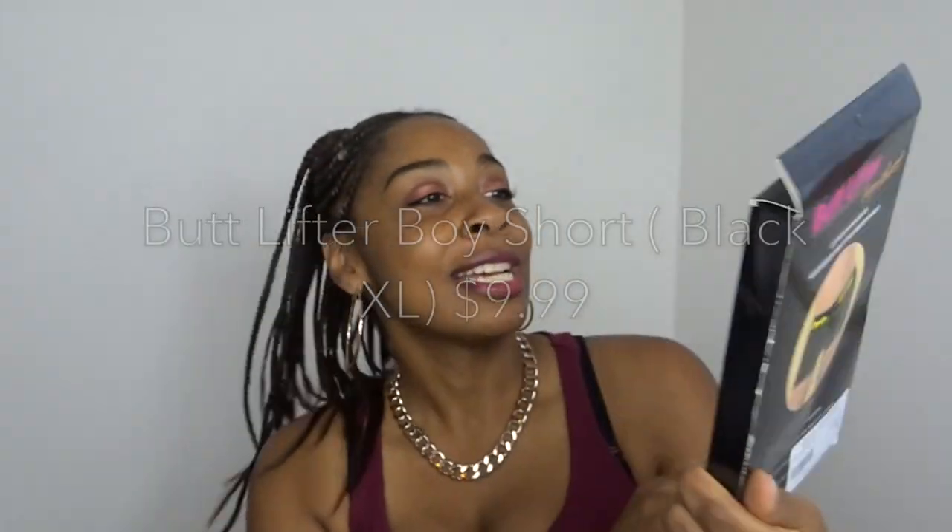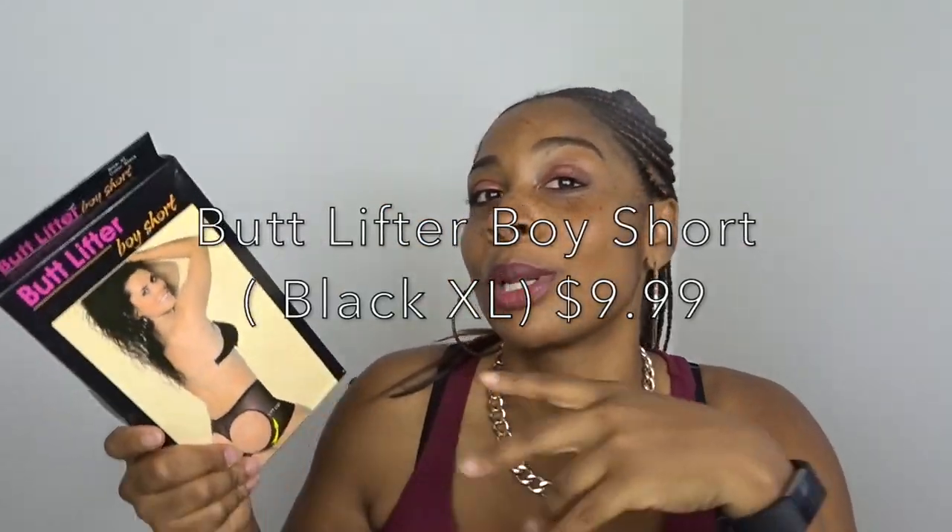I got the butt lifter. Whether you don't have much of a booty or you just want a little extra, these are butt lifter boy shorts — you slide them on and your actual booty is supposed to be lifted, not padded, which is fake. It has tummy control too. I got these in an extra large because they said they run small and to size up. I can't return this, so I played it safe. I'm not really blessed in that area so I just needed a little help.